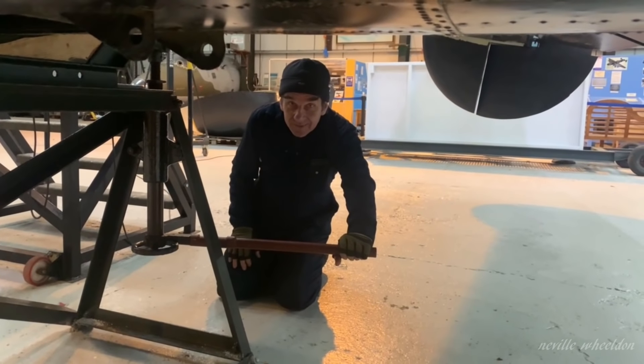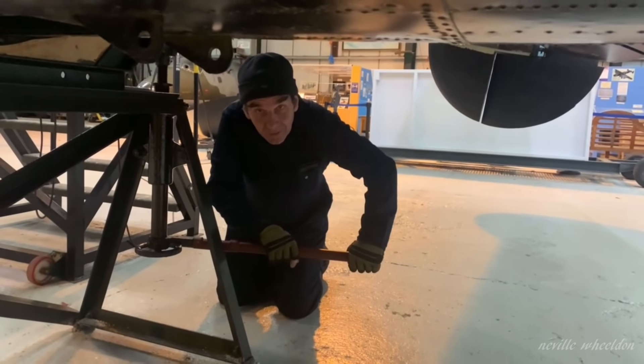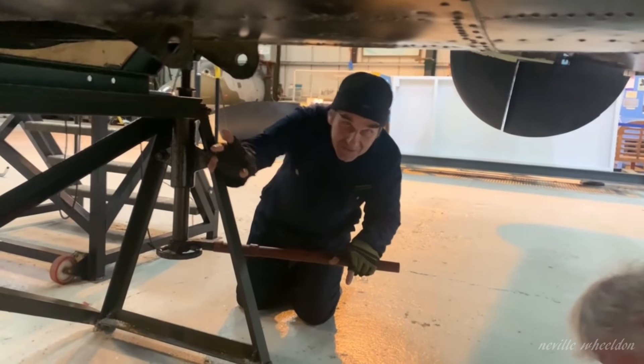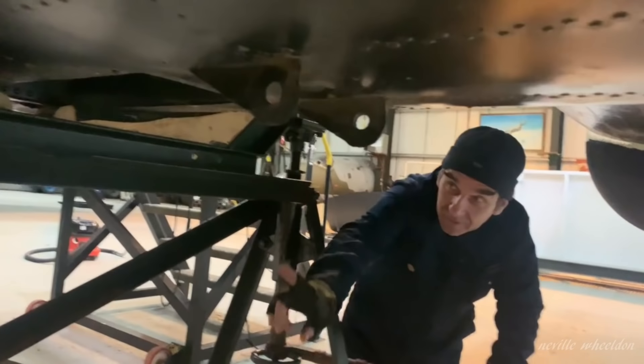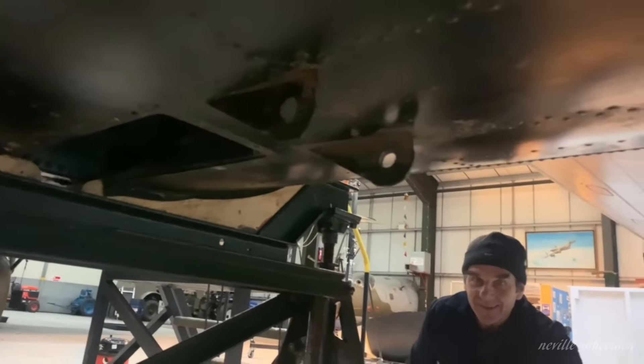John, talk us through what you're doing. We're jacking the back end of the Lancaster up to give us enough room to stick the tail wheel up through the hole. This is the hole here.